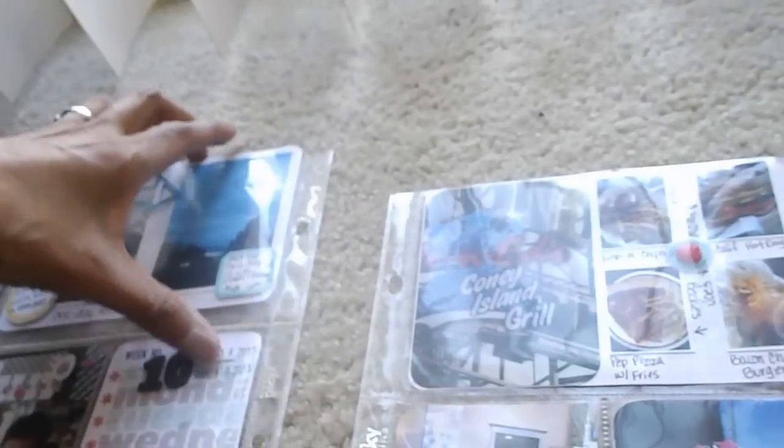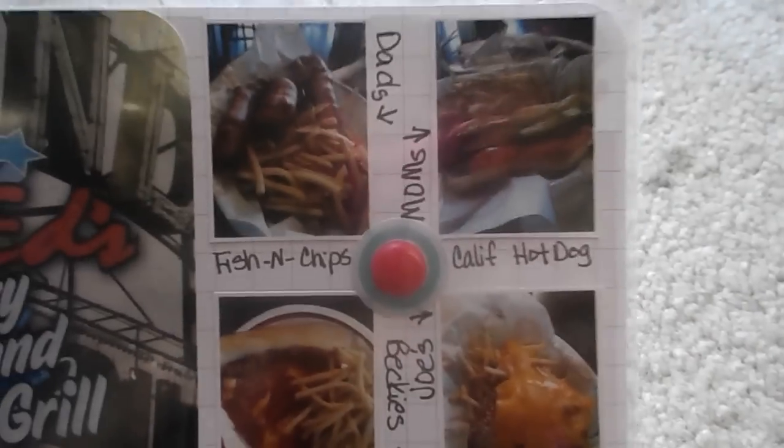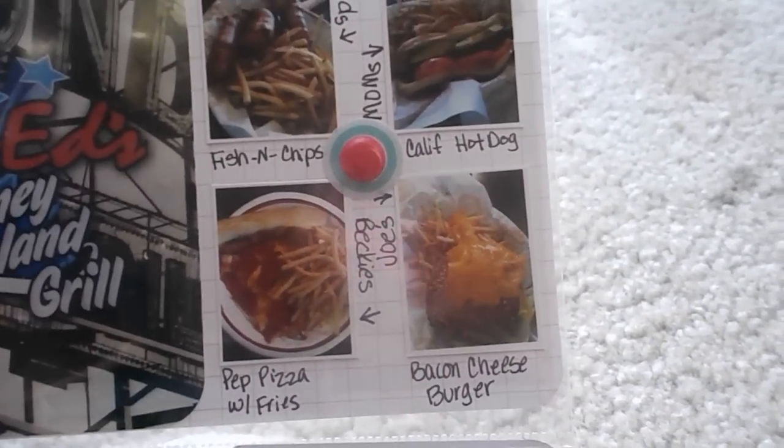I used Design H for this layout because this was going to be it, but then we went and did something on Sunday so I just added that in. Of course we went to Ed's Coney Island — I went ahead and took pictures with the arrows pointing to whose dish was whose and what we had.